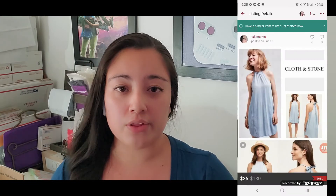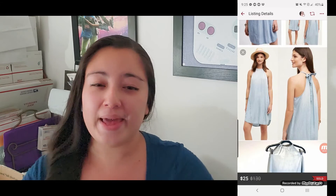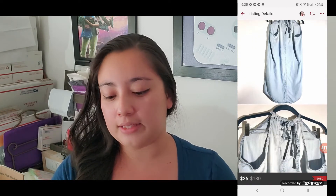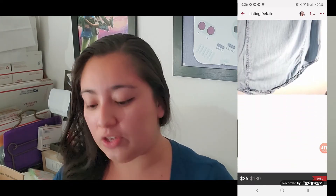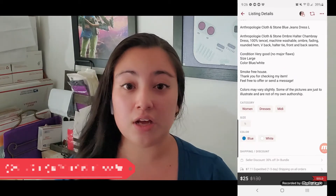That means each dress cost me $4.25. I bought them on April 20. The first one was this Cloth and Stone blue dress — it was a baggy dress with a degraded look like a deep dye. I sold it for $25 on Poshmark and I made $20. When you subtract the $4.25 cost of goods, I made $15.75.